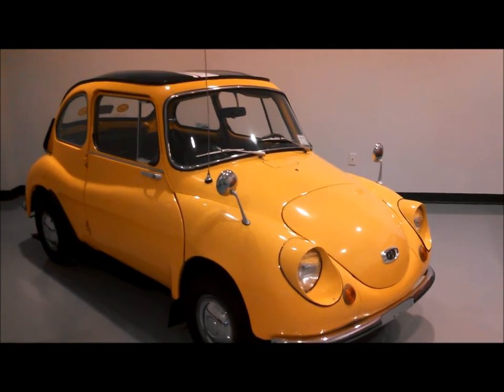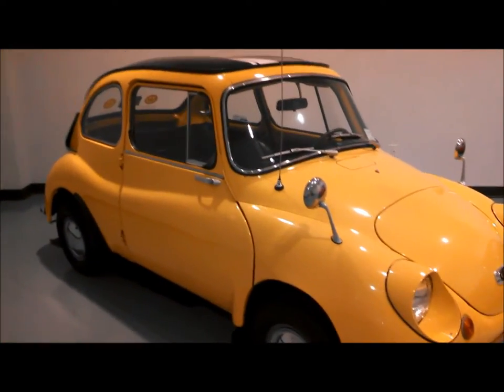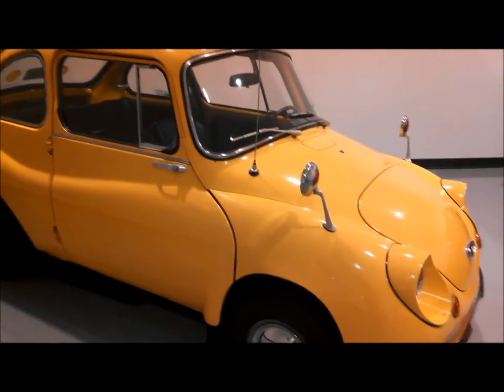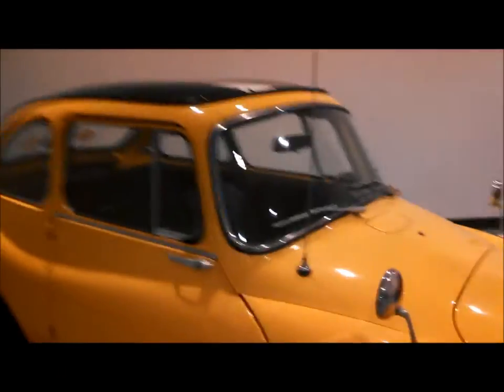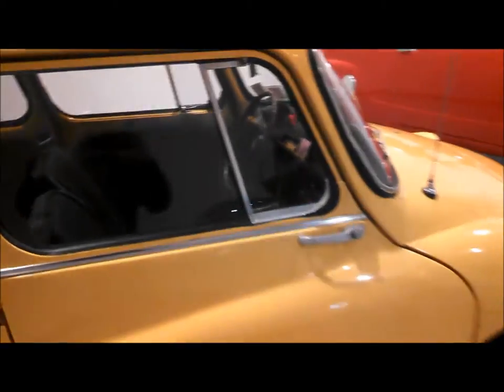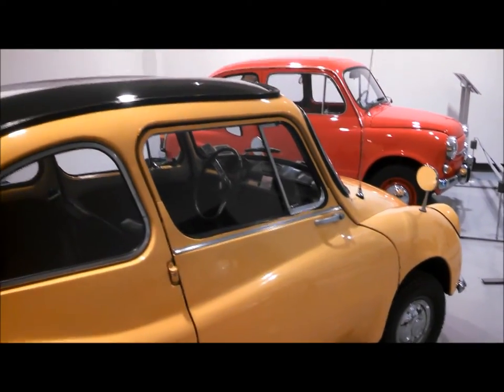This is a two-cylinder, two-cycle micro car, which Japan is well known for. They're running a 356cc motor in the rear, powering the rear wheels. The car weighs about 900 pounds. That's it.